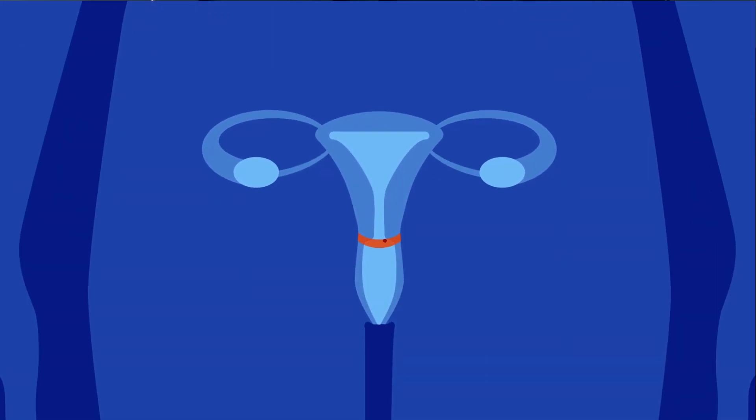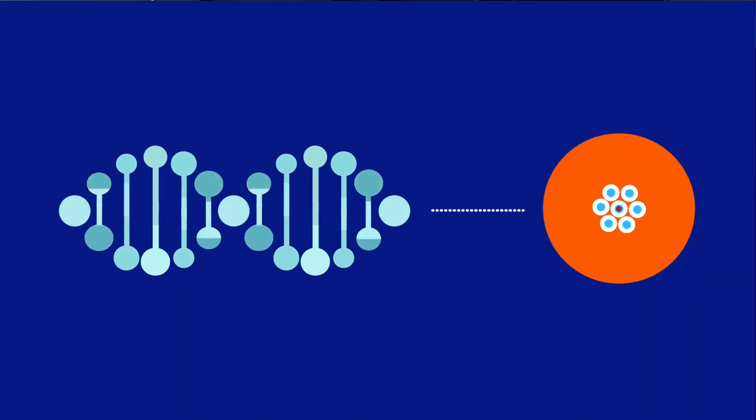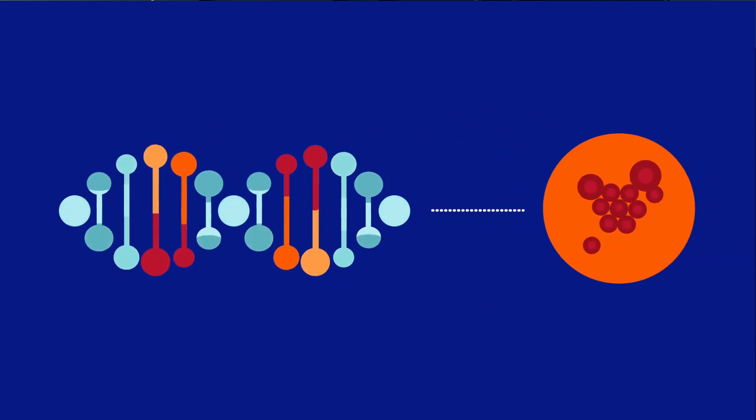Cervical cancer happens when cells in the cervix — the lower part of the uterus that connects to the vagina — start to become abnormal. Small changes in the cell DNA tells them to multiply out of control, and cells accumulate in growths called tumors. Thankfully, advances in medical technology and specifically the use of pap tests have significantly helped us identify cervical cancer earlier than ever before. What was once the most common cause of cancer death for American women is now caught sooner and therefore more curable.